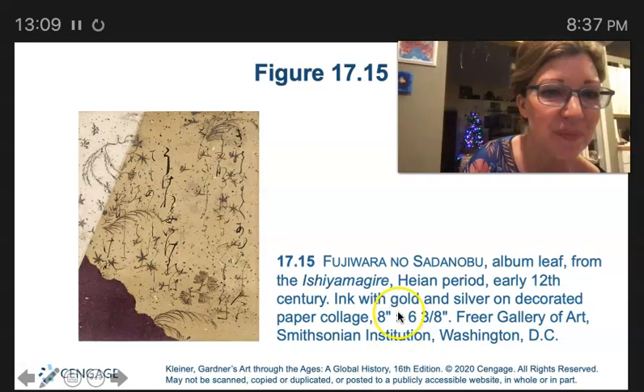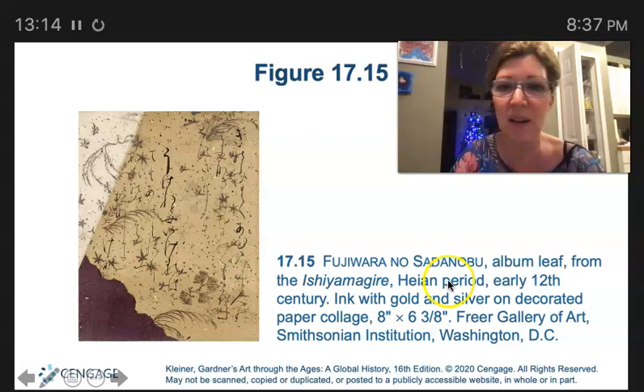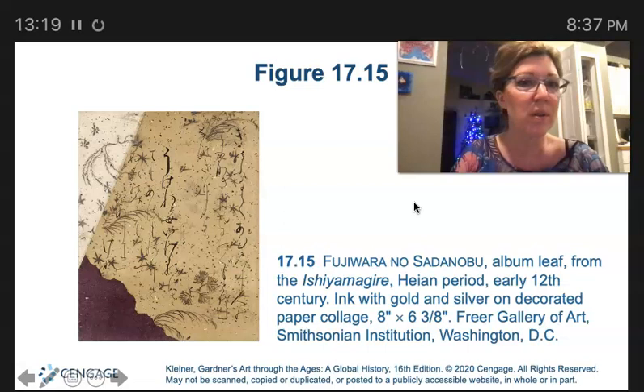Now we're in the Fujiwara period of the Heian clan, which had a strong influence in the imperial court over several generations.